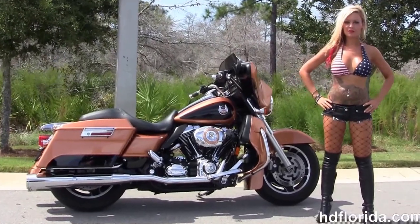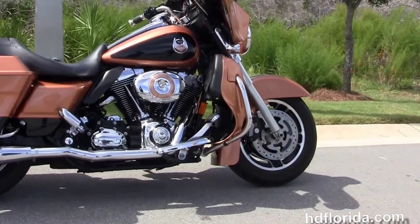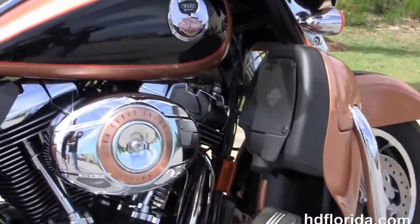This 105th anniversary Street Glide starts out front with a black set of five-spoke cast wheels. It's got the four-piston Brembo calipers, and we move back to the additional color-matched lowers.